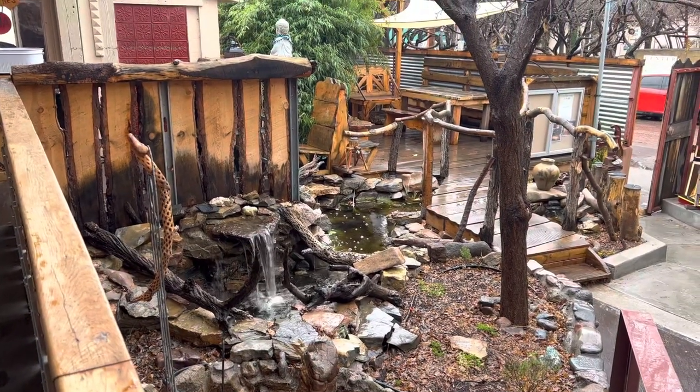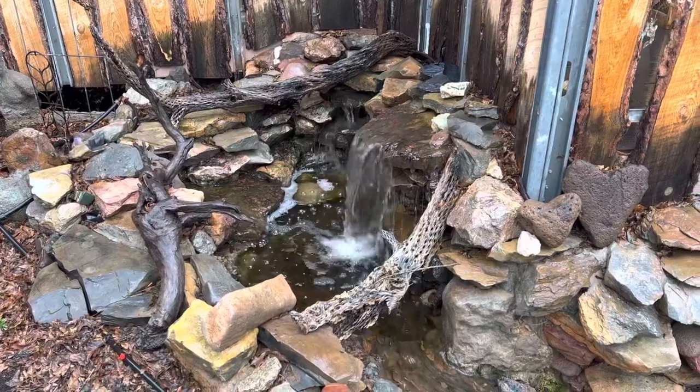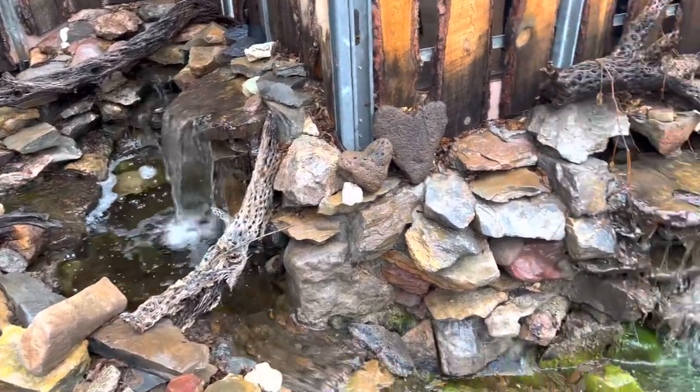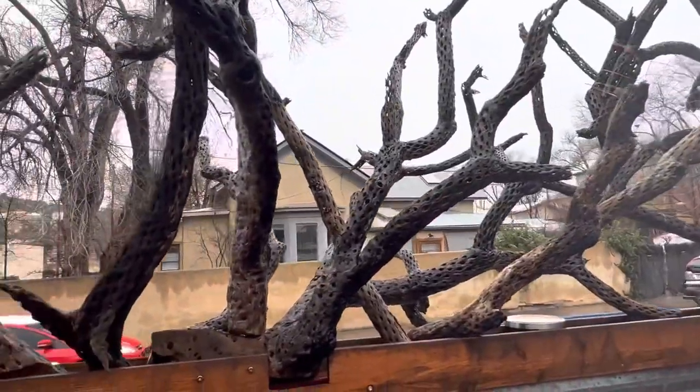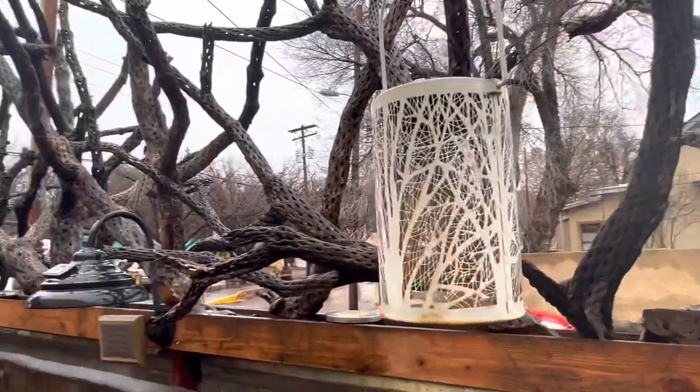One of the local artists we visited while in Silver City worked with Choya Wood, and he actually developed the fencing for the Tranquil Buzz Cafe shop — so this is what you're seeing right now.